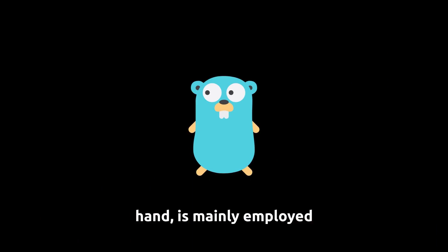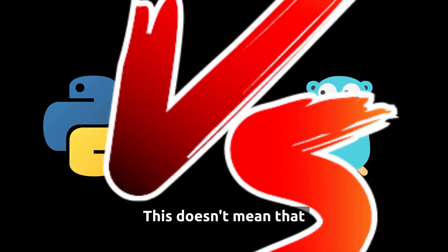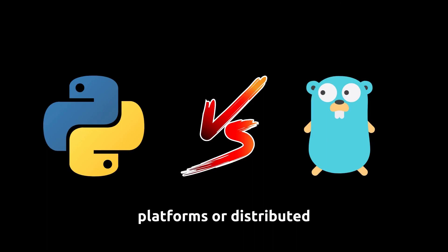Golang, on the other hand, is mainly employed for network and cloud development, media platforms, and distributed systems. This doesn't mean Python is not used in cloud platforms or distributed systems, but Golang is more popular in these areas. The same goes for Golang — you can use it for data analysis and AI, but Python excels in these areas better.